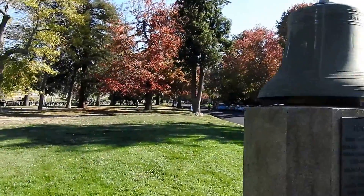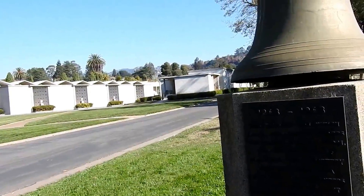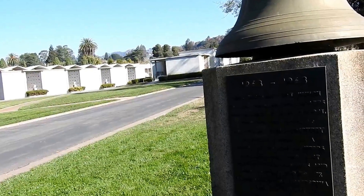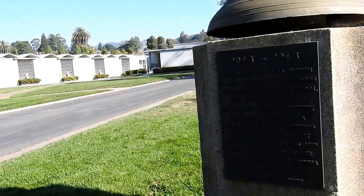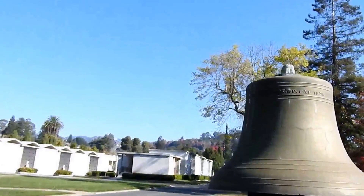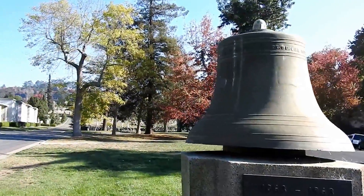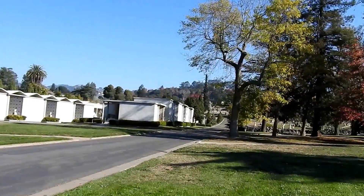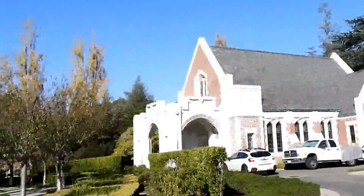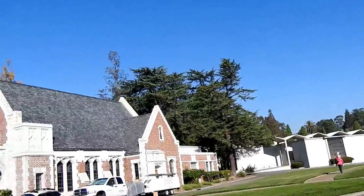From 1863 to 1963, this historic bell told through the decades the passing of each funeral through the gates of the Mountain View Cemetery. It's placed here as a memorial to the pioneers and leaders who rest within these grounds and who contributed to the development of California in the Wild West. Wow, that's cool. This is not just a cemetery — this is a major historical site and a significant part of Oakland's past.